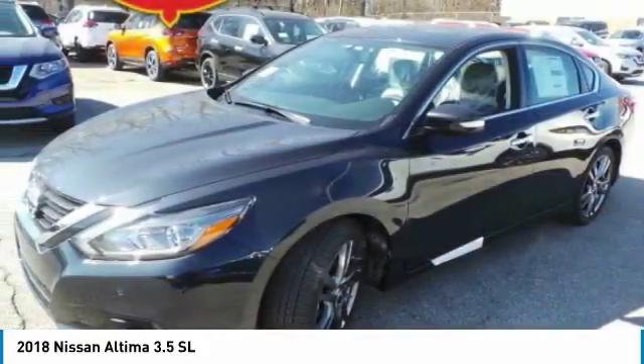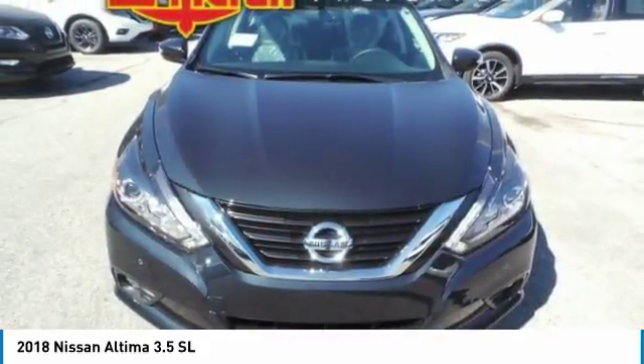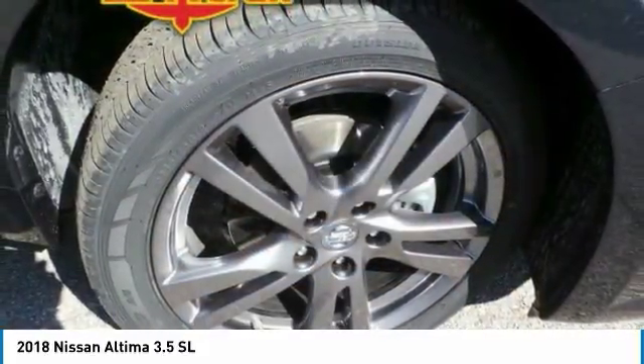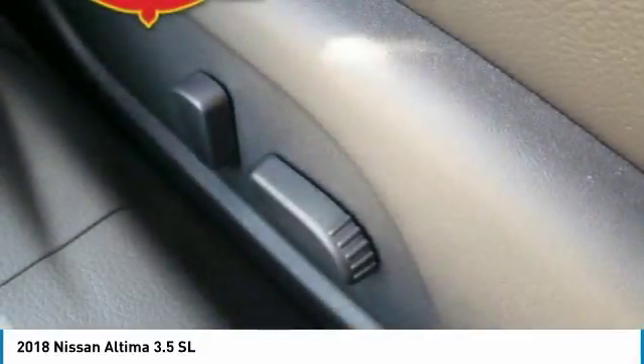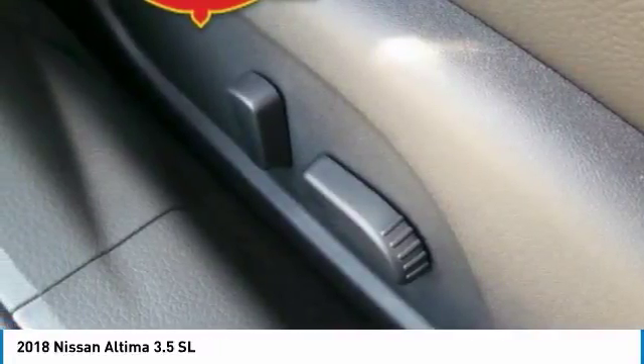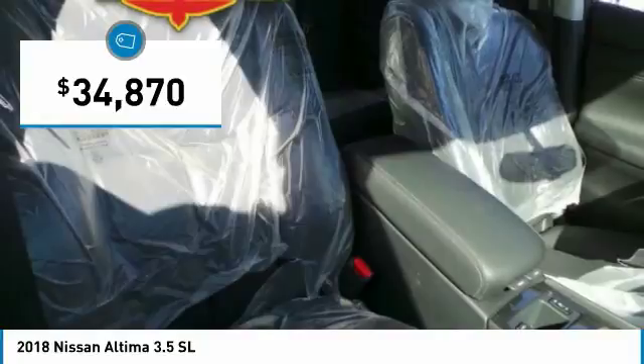including push-button ignition, which comes standard. Combine that with a powerful V6 or efficient four-cylinder engine, six standard airbags, and over 5,000 quality and performance tests, and you'll see the Nissan Altima is made to drive and built to last and is priced below $35,000.